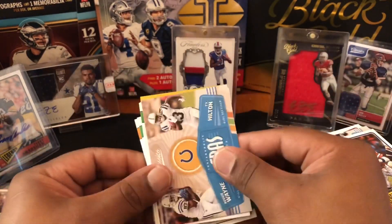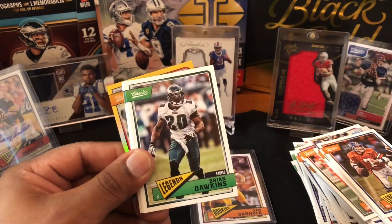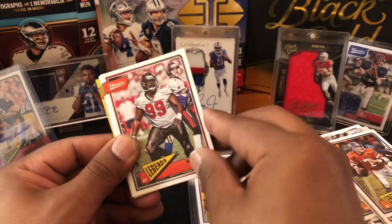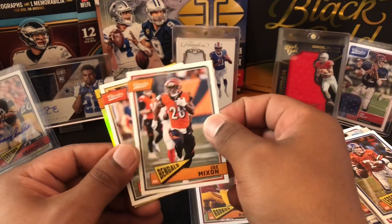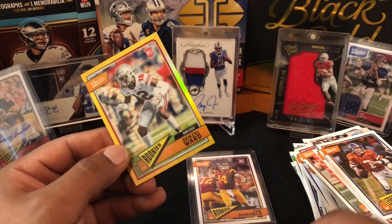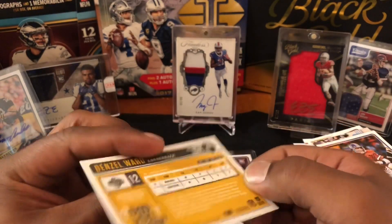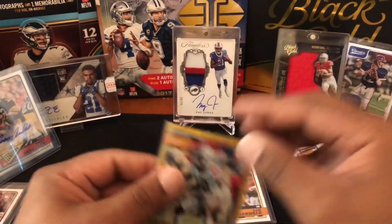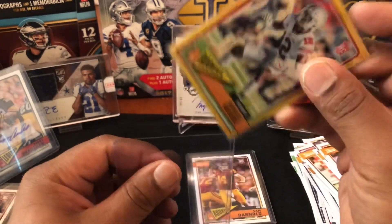Oh, we got something nice — save that for last. Reggie Wayne, Ty Hilton, and a Mason Rudolph rookie. Mason Rudolph went to Pittsburgh. Brian Dawkins, Calvin Johnson — real quarterback box! Larry Little. I picked this box out myself — they had two rows, one left one right, and I said third on the left since three is my lucky number. And a rookie — looks like Ohio State — Denzel Ward. This should be numbered on the back, and it's gold — 31 out of 65. That's low. Denzel Ward. Timeless Tributes as well.